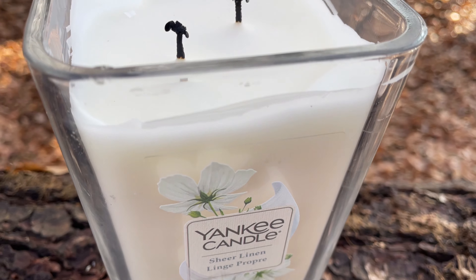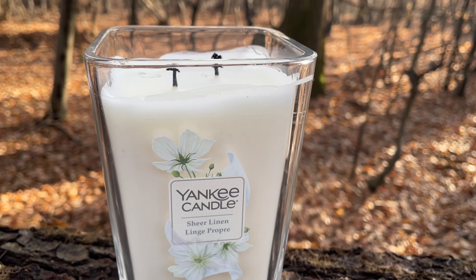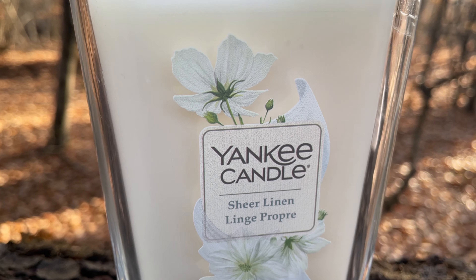Le jarre grandi di Yankee Candle Elevation hanno due stoppini in fibre naturali. Le Yankee Candle Elevation quest'anno verranno ritirate dal mercato e verranno sostituite da una nuova collezione, ovvero la Signature Collection.